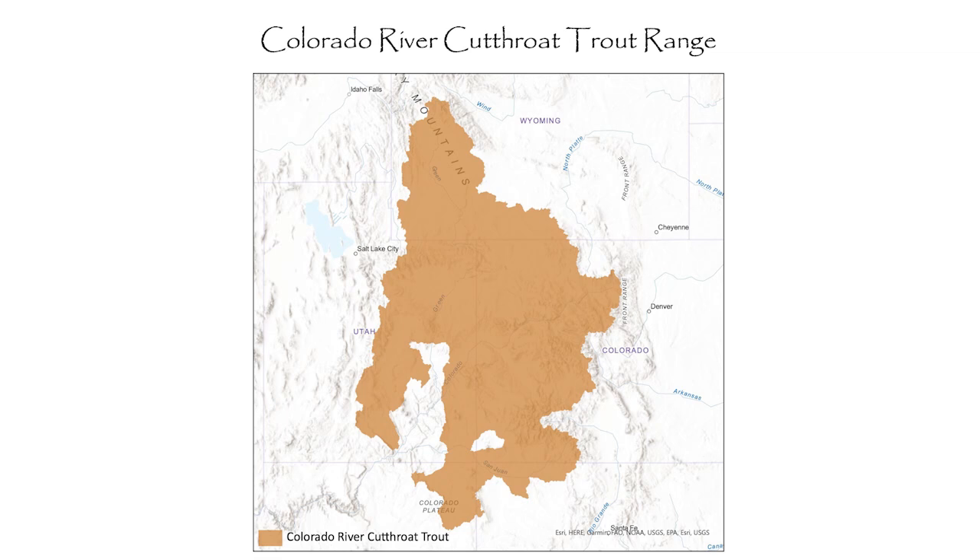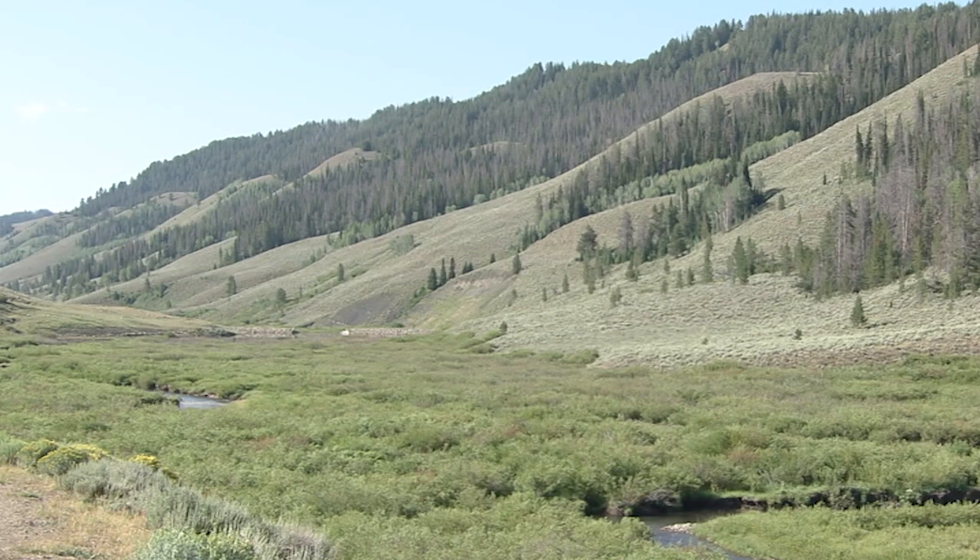They historically occupied cool water habitats of the Colorado River watersheds in Colorado, southern Wyoming, eastern Utah, extreme northwest New Mexico, and northeast Arizona. Today, they are found in less than 20 percent of their historic habitat, mostly in isolated streams at river headwaters.